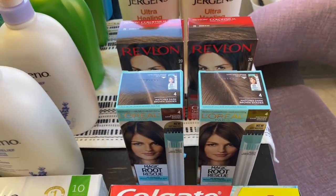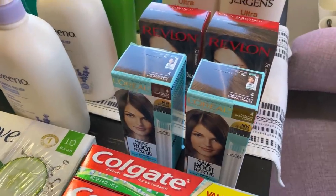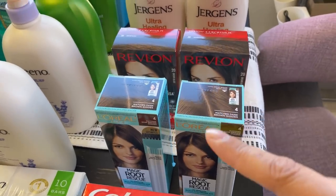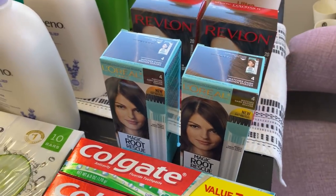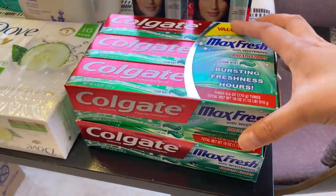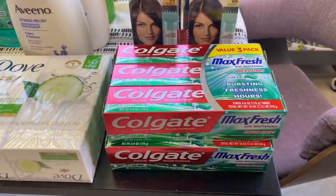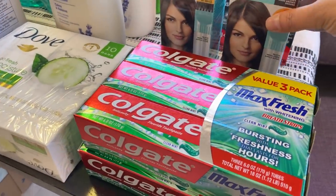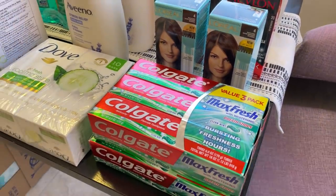I also picked up some hair coloring. I've been trying to color my hair in the past year and a half to two years. These are just a cheaper version and they work fine; there's another brand I prefer but wasn't able to get to that store yet. And then we have some toothpaste — this is the only brand I prefer. I've tried other brands but this is what we like. I got a couple of boxes, a value three-pack. I don't just like Colgate — I like the Max Fresh specifically, so that's what I got.